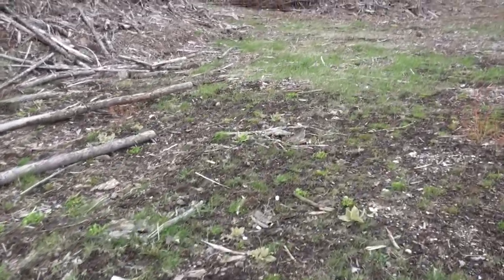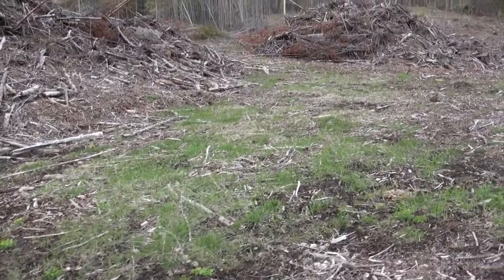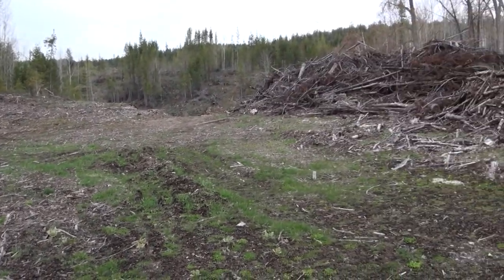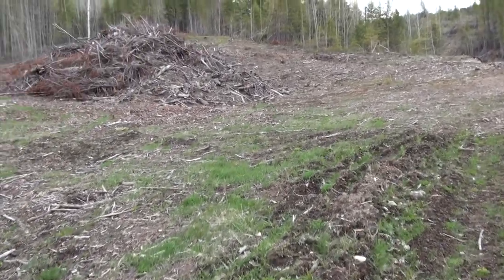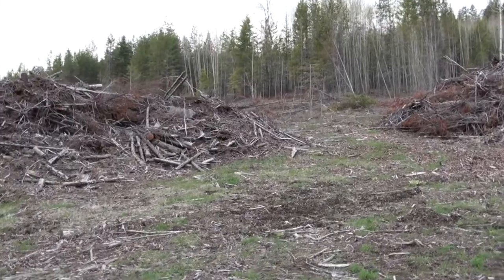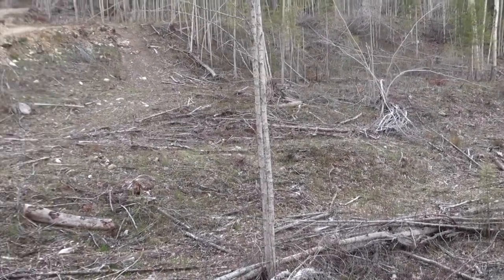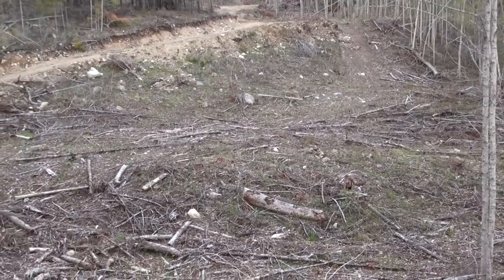Yeah, this is all seeded hay in here from last fall — it's all starting to come in. Some seed up in there, it's all coming. All right, let's go check out the elk meadow. Okay, so here's our elk meadow — I seeded all of this and it's starting to green up.